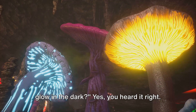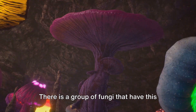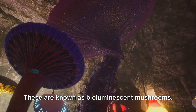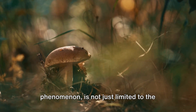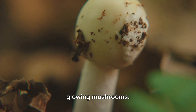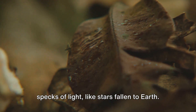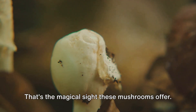Did you know there are mushrooms that glow in the dark? Yes, you heard it right. There is a group of fungi that have this fascinating ability to light up the darkness. These are known as bioluminescent mushrooms. Bioluminescence, an intriguing natural phenomenon, is not just limited to the deep seas. It's also found right here on land, among the damp undergrowth, in the form of glowing mushrooms. Picture a forest floor dotted with tiny specks of light like stars fallen to earth. That's the magical sight these mushrooms offer.